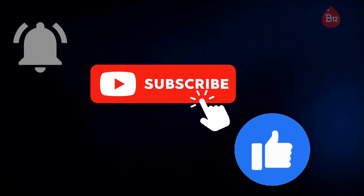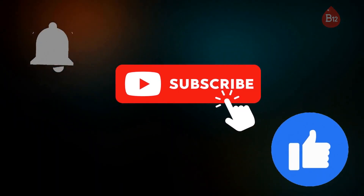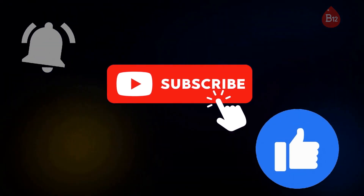If you enjoy the content on this channel and want to be notified every time we upload a new video, make sure to like this video, subscribe to our channel, and click on the notification bell. That way you won't miss a thing and you'll always be up to date with our latest uploads. Thanks for your support.